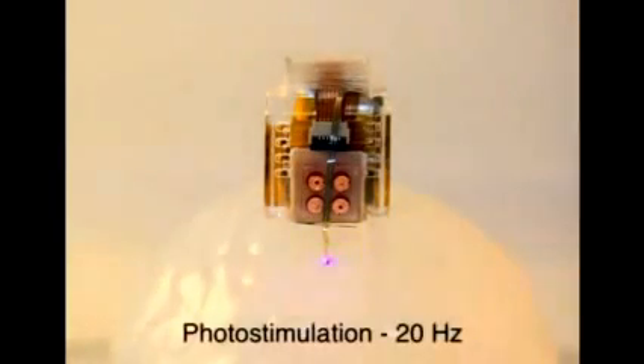It's powered by a tiny battery, with drugs contained in small reservoirs. Its microfluidic channels can administer drugs, while a tiny LED delivers photostimulation.